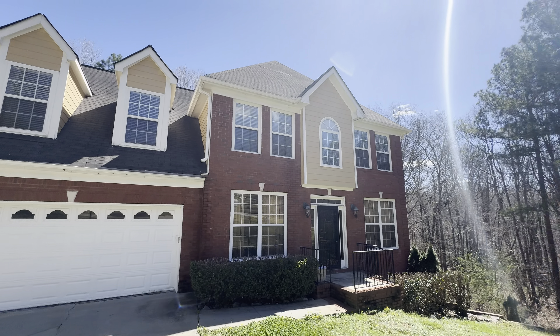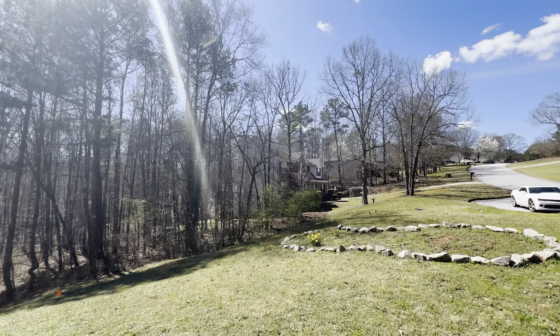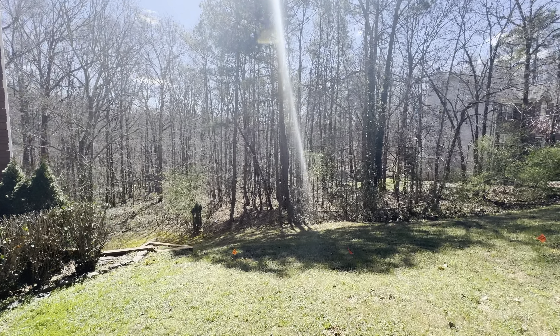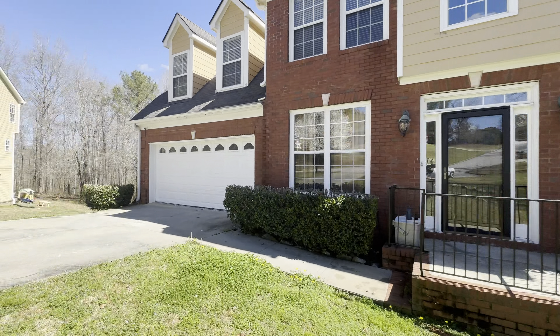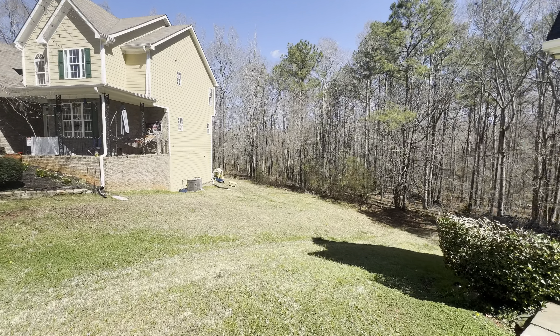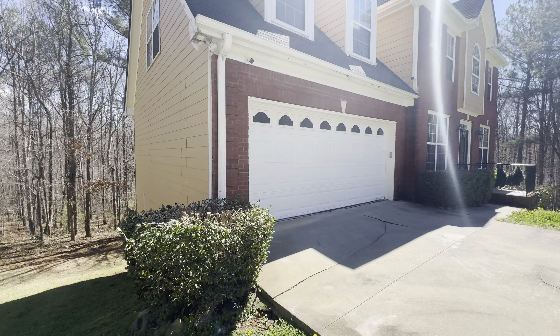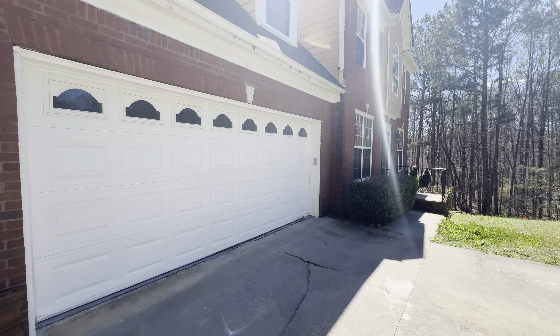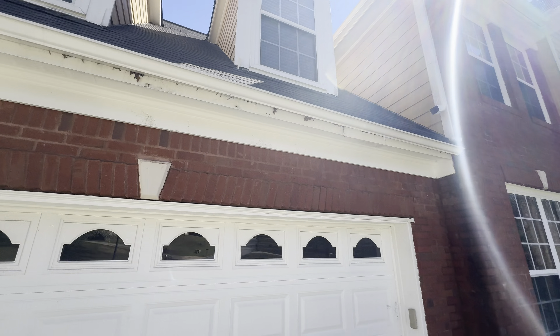This is a four bedroom, two and a half bath on 2,420 square feet sitting on two acres — got a lot of yard. I have to get a survey because there's a lot of wooded area on the side and behind the house too. They got a security system out here. The roof looks good outside of that one missing shingle.